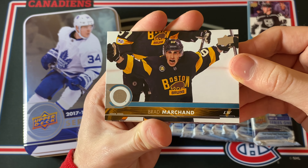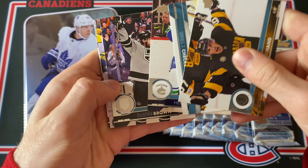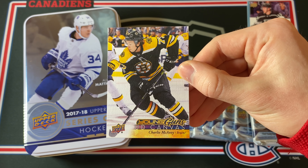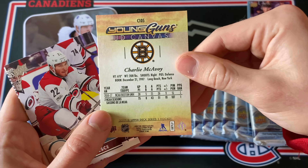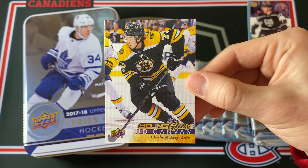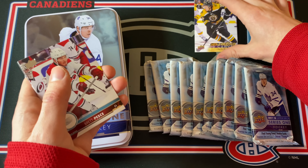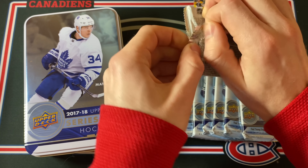What's nice about Young Guns is there's always the possibility they go up in value over time — just like Jordan Binnington, who was 99 cents for ages and then blew up overnight. No way — a Young Guns Canvas of Charlie McAvoy! That's a big hit. Those are one in four tins, and Charlie McAvoy is a really good name. Another Bruins card — I still don't understand why I pull so many Bruins cards, but that is a big hit!